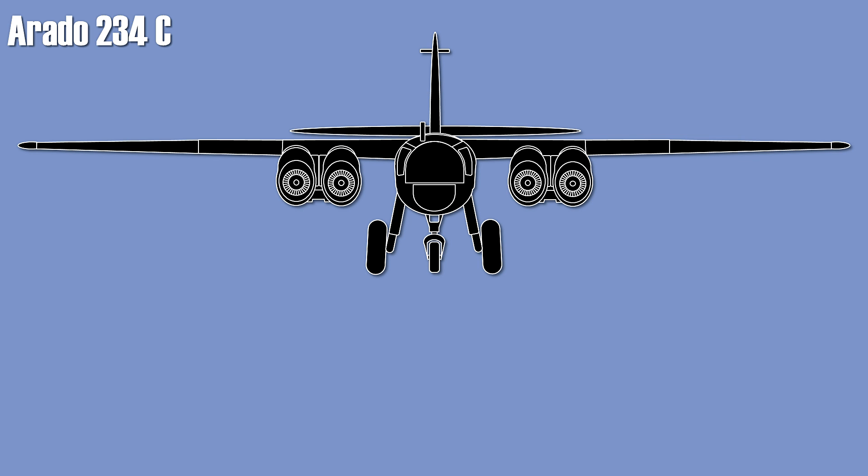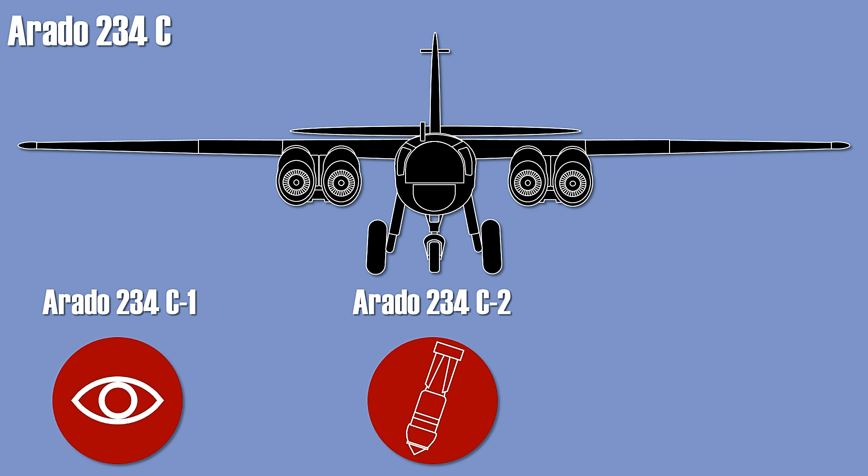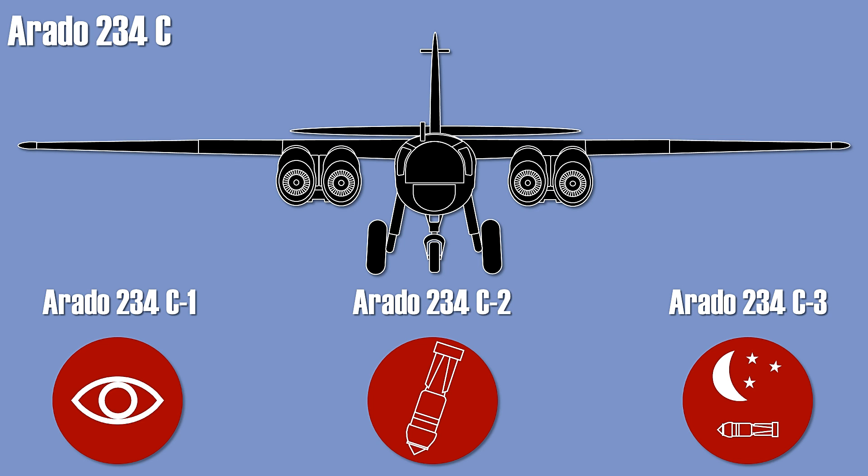The first three variants were the C-1, a recon plane with camera and two aft-firing MG 151s; the C-2, a bomber variant intended to use one 1,000 kg bomb and two 500 kg bombs; and probably the best-known variant, the C-3 — a multipurpose variant that could be used as a bomber, ground attack aircraft, or night fighter, armed with two forward-firing MG 151s and two aft-firing MG 151s.